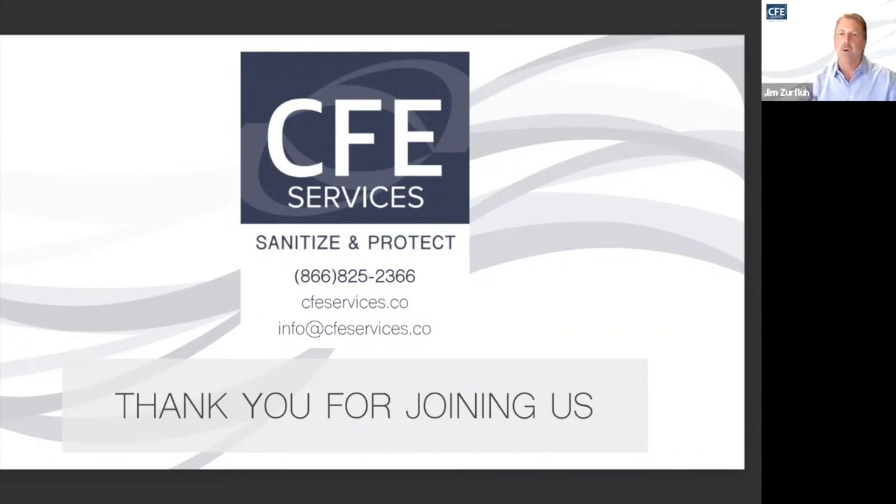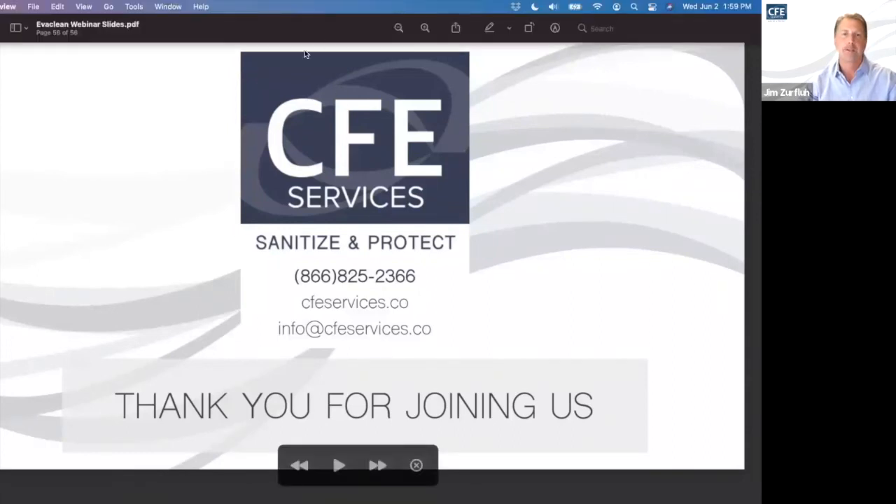To clarify an earlier question: PureOne tabs are specifically used with a dry wipe or a trigger spray bottle with towel application. The PureTabs are used with the Protexus electrostatic sprayers. This concludes our presentation today — we're right on the hour.